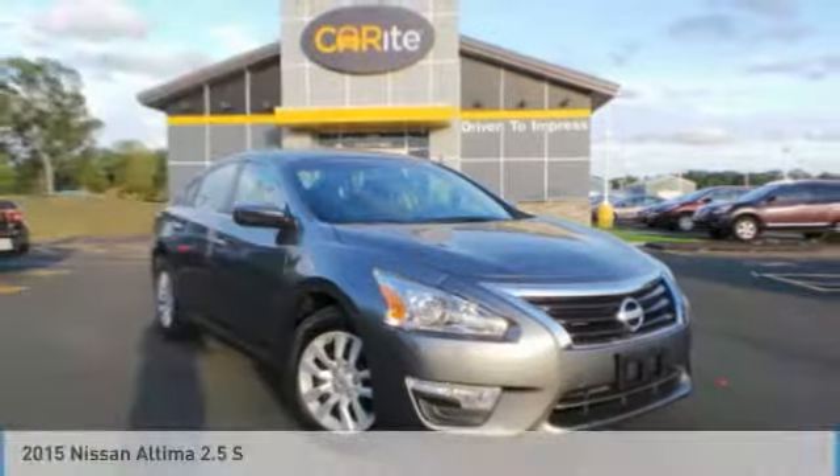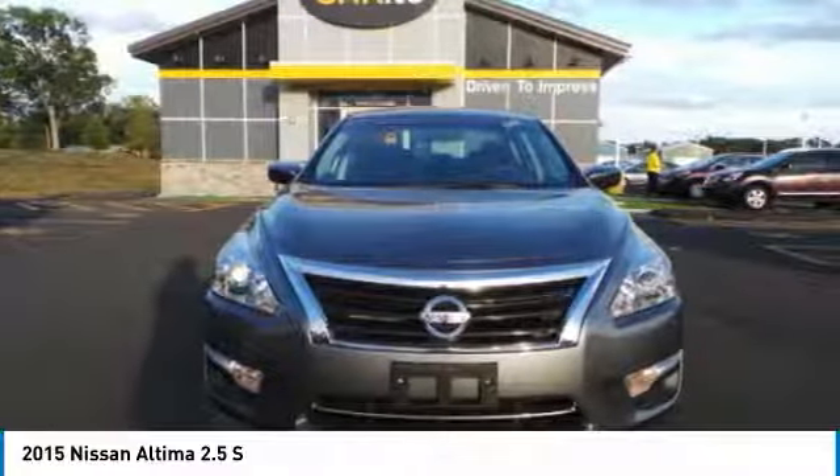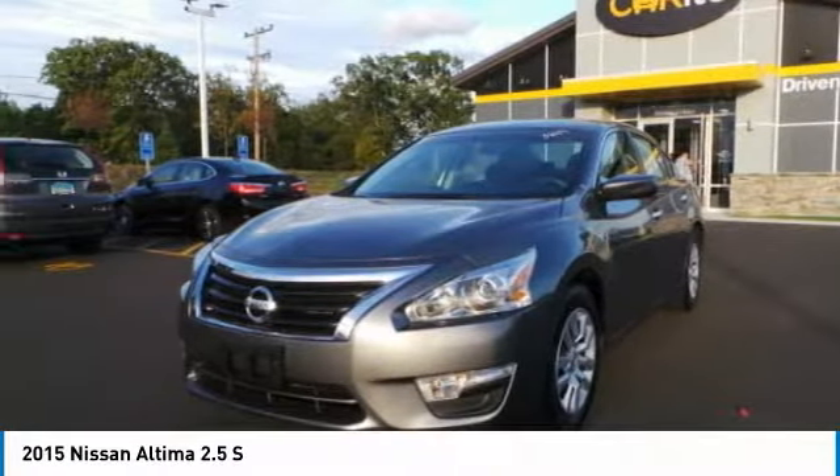Make a great choice today with the 2015 Altima. The Nissan Altima offers advanced features to make life easier, including push-button ignition, which comes standard.